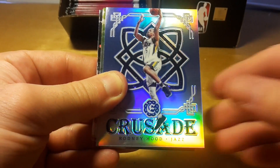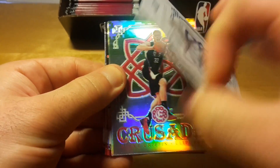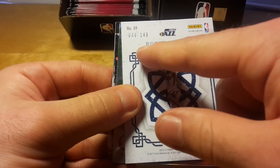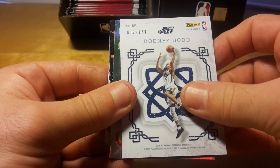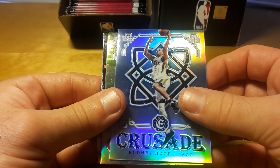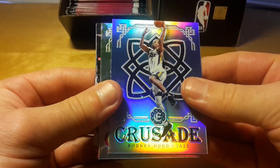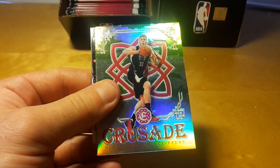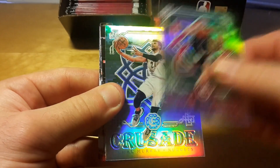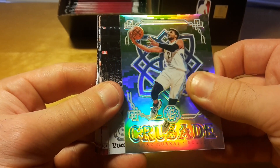Damian Lillard. Oh — that's a really big hit from that fat pack because it's a blue crusade of Rodney Hood. You can't really see that it's blue. Actually last year I don't think you could pull the numbered crusades out of the retail pack. So that's definitely not a bad hit. And a camo crusade of Blake Griffin, who just re-signed with the Clippers. And a camo crusade of Jamal Murray.